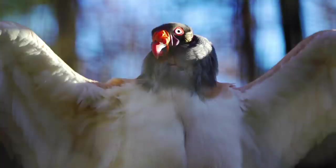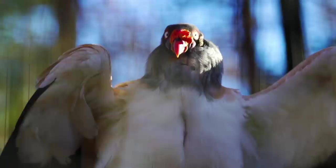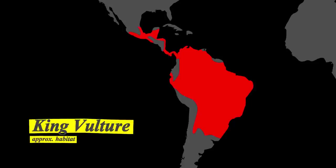The king vulture lives in lowland forests, savannas, and grasslands. You can find them in southern Mexico, Central America, and South America, all the way down to northern Argentina. If you're in that region and want to spot one, your best bet is to hang out in forests near swamps or marshes. Hot tip: wear a lot of bug spray.